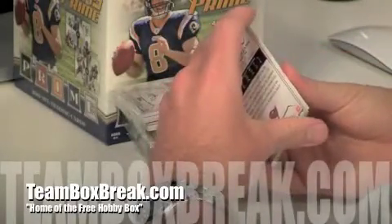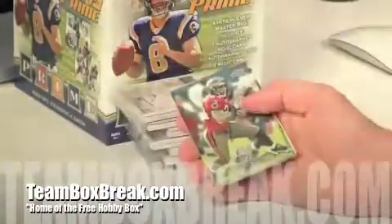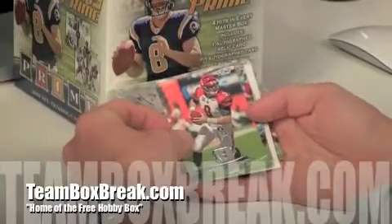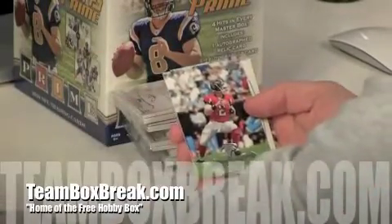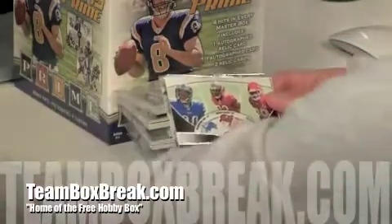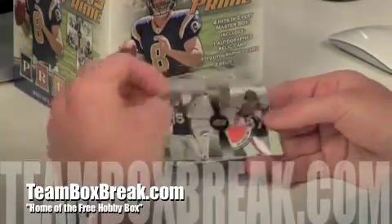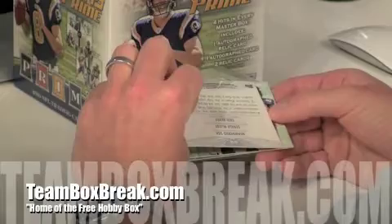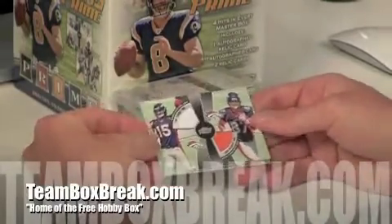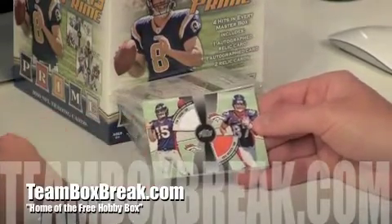Cadillac Williams base right in the back. You've got the Carson Palmer base, the Matt Ryan base. Behind that we've got the triple: Ndamukong Suh, Jerry McCoy, Eric Berry — that's not numbered, that's a cool card. Behind that, here we go, here come the hits — we've got the Tim Tebow, Eric Decker authentic player-worn jersey.